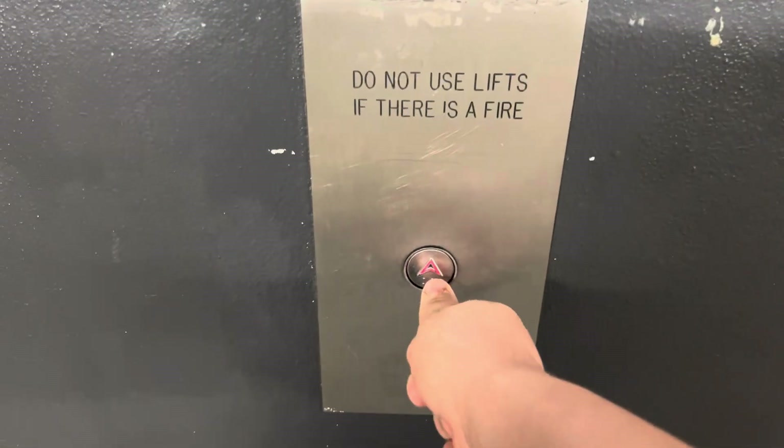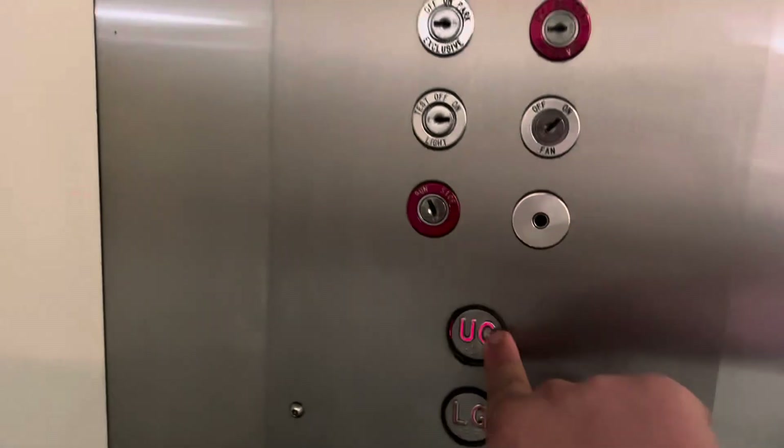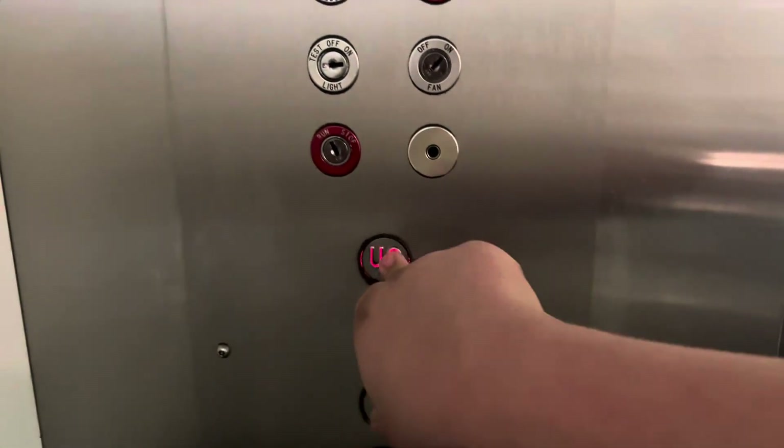Here it is. Takes a while. It has that weird glitch where the floor you want to go to is locked, but it's working now.